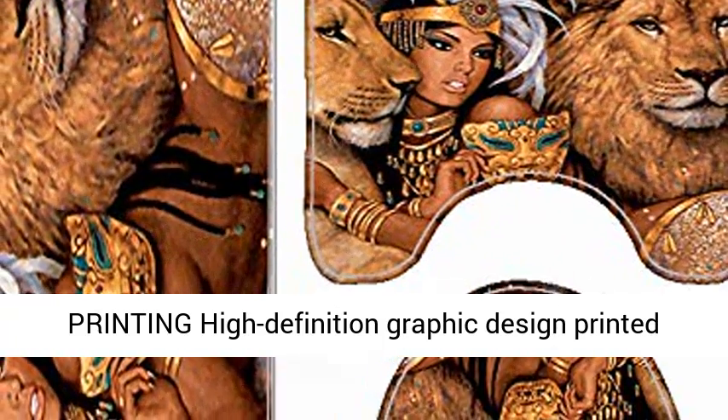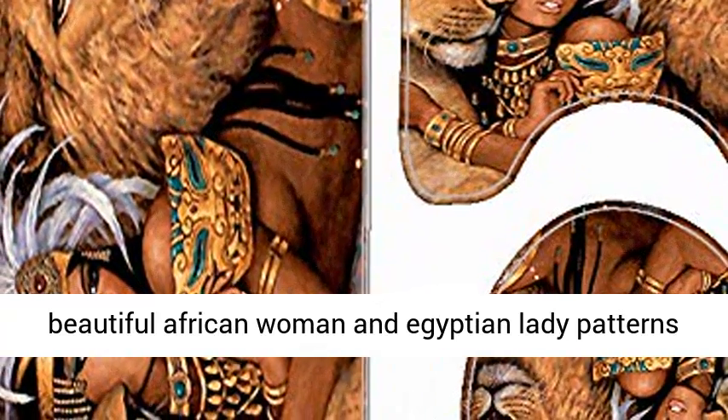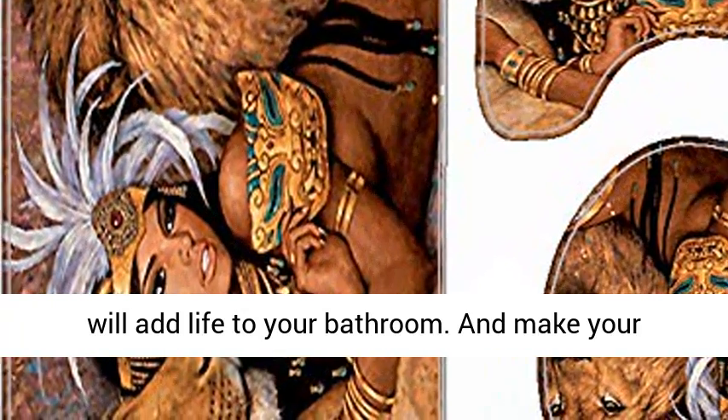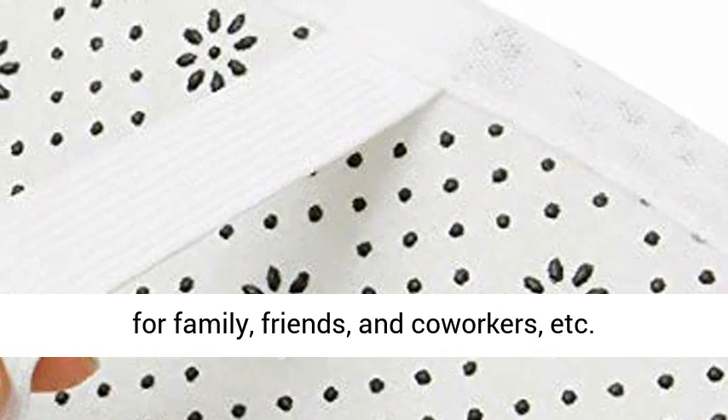No liner is needed. African woman printing with high definition graphic design, printed with advanced non-fading technology. This beautiful African woman and Egyptian lady patterns will add life to your bathroom and make your showering time more enjoyable.